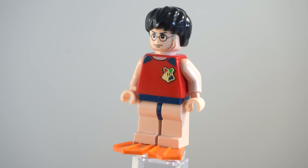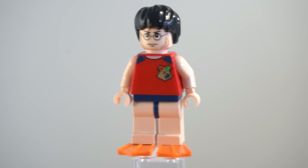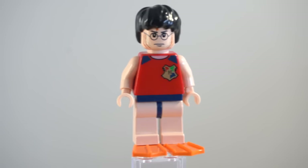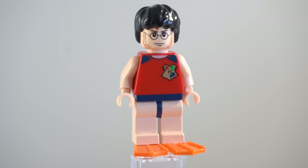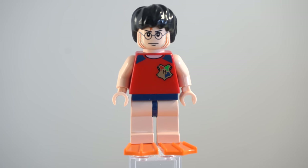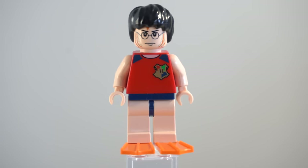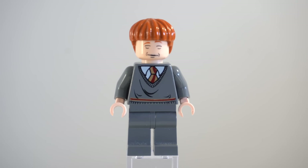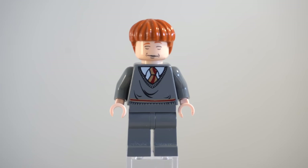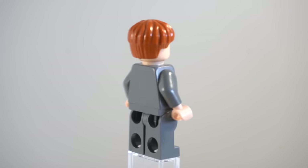Harry is just wearing a pair of Speedos. To represent his little flipper feet, there are some orange flippers. I kind of wish that they were flesh toned — they do stick out — but back in these days, I don't really expect LEGO to have known that, so I think it works perfectly fine. Harry also comes with an alternate face, which is just him smiling.